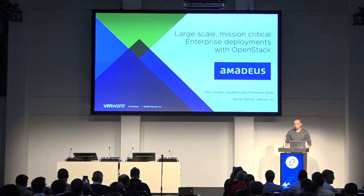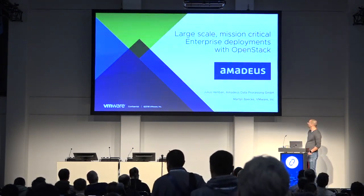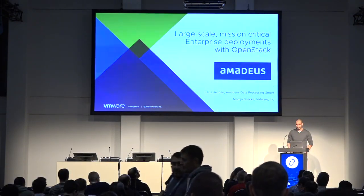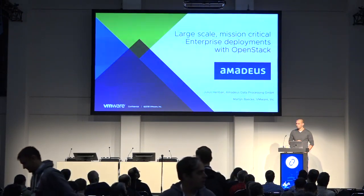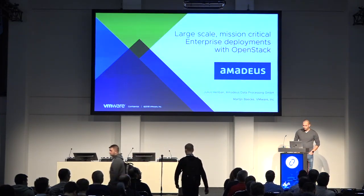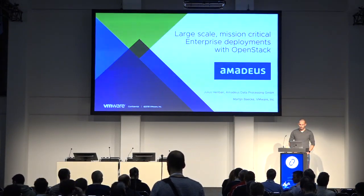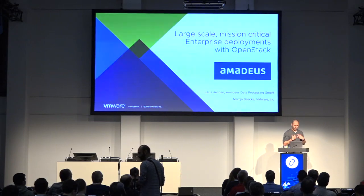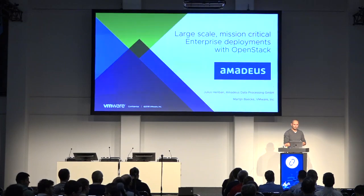Good morning everybody. My name is Martijn Baken. I work for VMware as one of their cloud strategists. This is the session about large-scale mission-critical enterprise deployments with OpenStack. I'm going to talk first about how VMware Integrated OpenStack works, and afterwards I've got Julius Harriban, who works for Amadeus as one of our customers. He's going to talk about how large-scale mission-critical deployments actually work in practice.